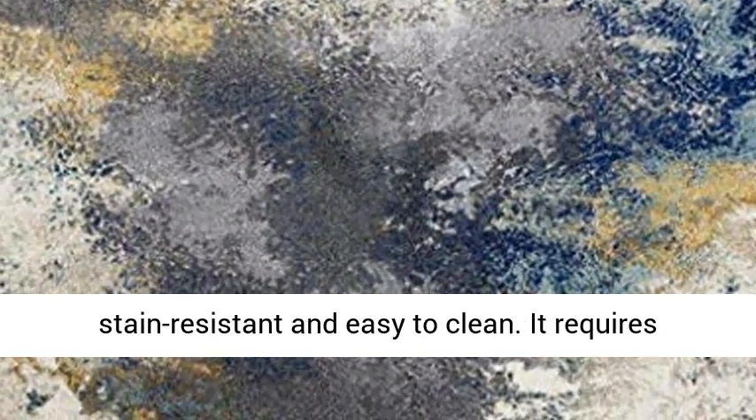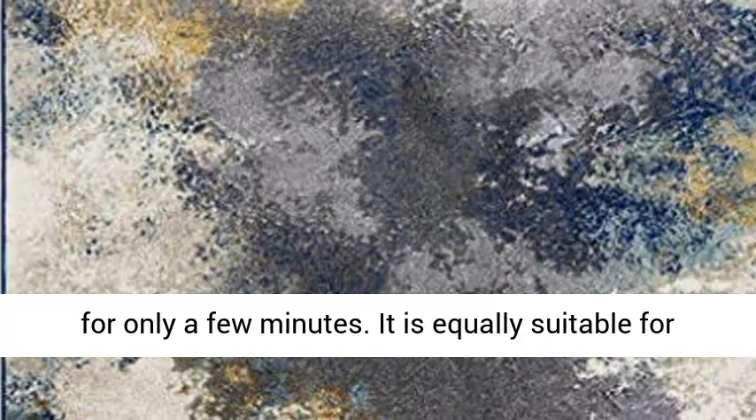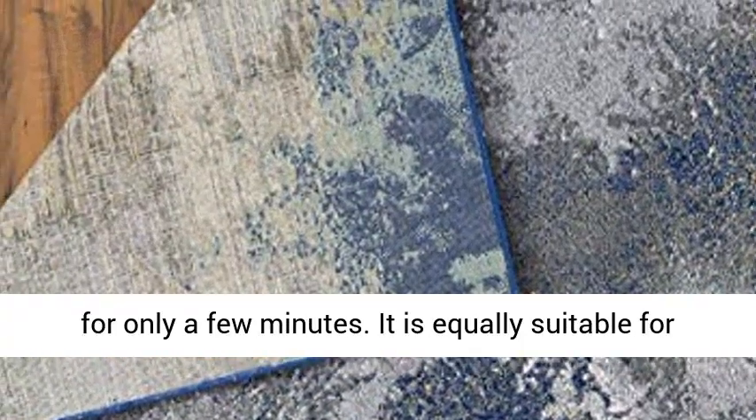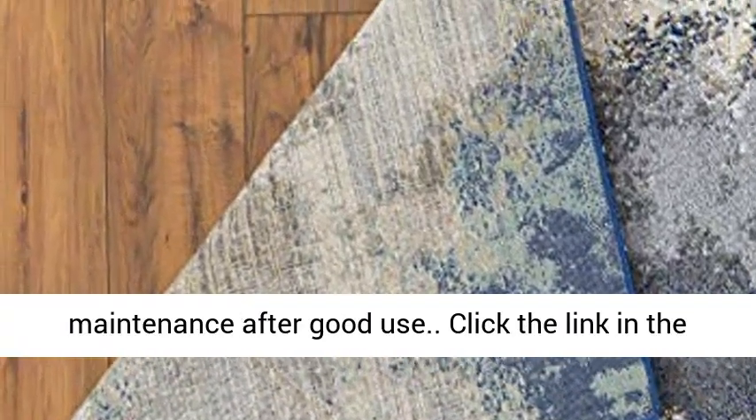Low maintenance — this area rug is stain resistant and easy to clean. It requires vacuuming without a beater bar, or spot cleaning for only a few minutes. It is equally suitable for high traffic areas and only needs regular maintenance after good use.